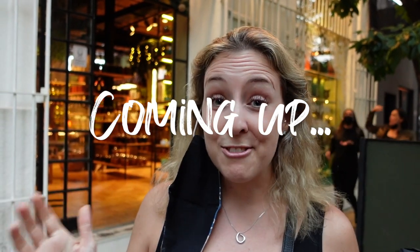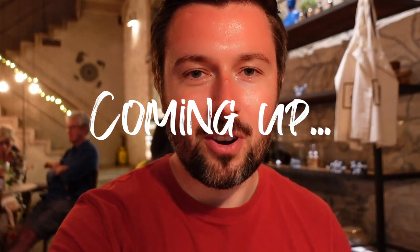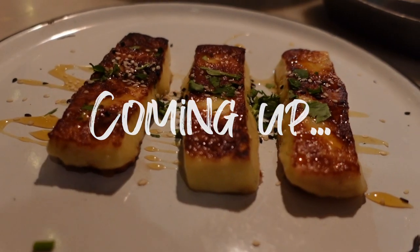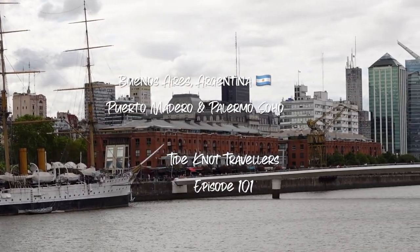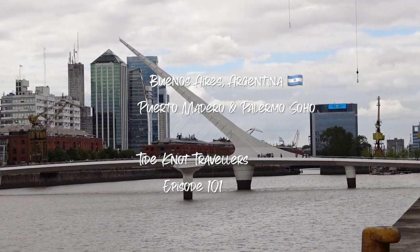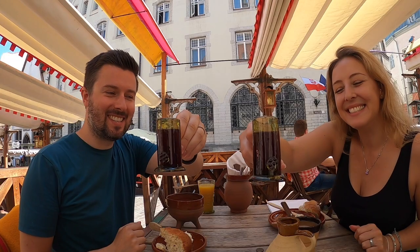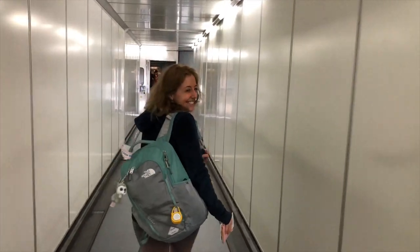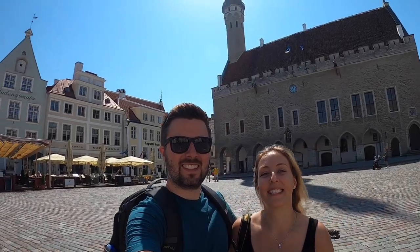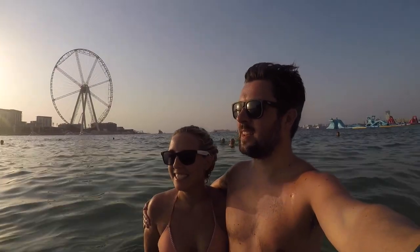We want to go and check out the shop because there's a traditional drink called Yerba Mate. We found ourselves at the beautiful restaurant here in Palermo Soho called Sands. We're Craig and Kirsty, a full-time travel couple sharing our adventures here on YouTube. We upload new travel content every week from different parts of the world, so please subscribe and welcome to the adventure of Tidenot Travellers.